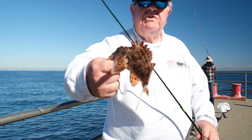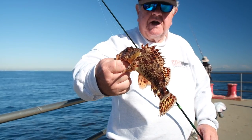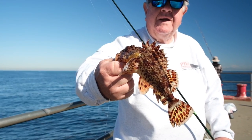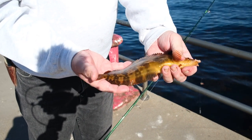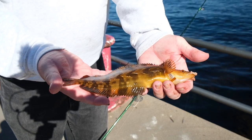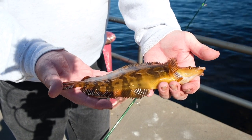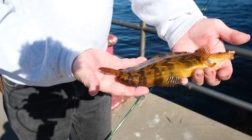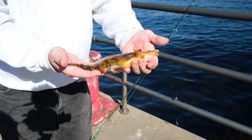California scorpion fish — get stung by any of those spines and you're in a lot of pain. Another kelpfish, just a slightly different color variation, a little darker than the other one. Caught it on a piece of clam and it still has it in its mouth, doesn't want to let go, wants to eat it. A very pretty little fish. We're going to let it go.